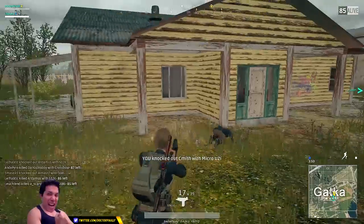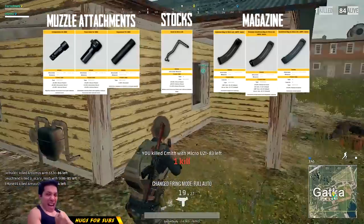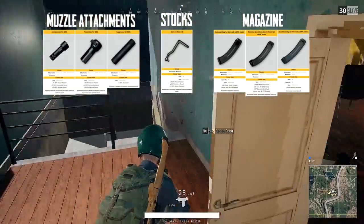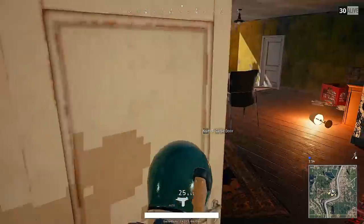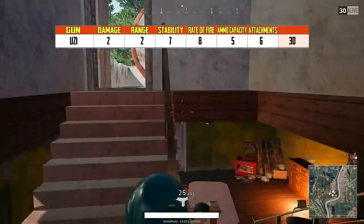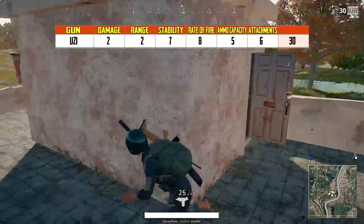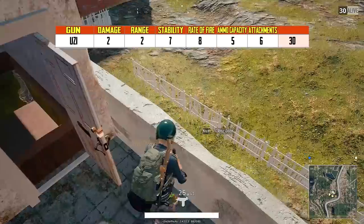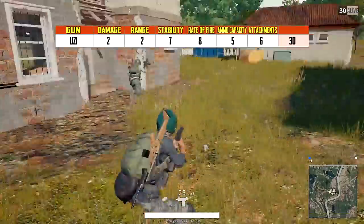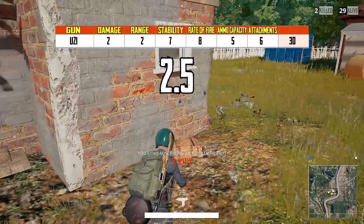The iron sights on this gun are fairly bad, and the fact that you can't put a red dot or any kind of scope attachment is even worse. It comes with its very own custom Micro Uzi buttstock attachment, along with two others: a magazine attachment and a muzzle attachment. Even without any attachments, this gun is extremely stable, and that's why so many people choose to use it in close-quarter situations. It gets a 7 on stability and an 8 on rate of fire. With an extended mag you can hold 35 rounds, and with only 3 attachment slots I gave it a 6 — giving it a total of 30 points and an average rating of 2.5 stars out of 5.